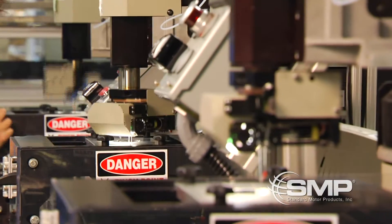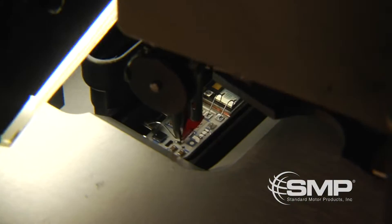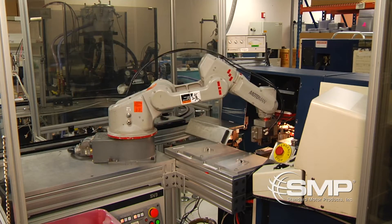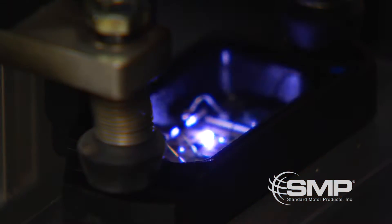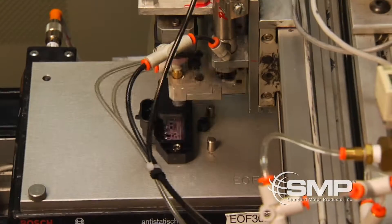Next, a lead frame is connected to the module via aluminum wire bonding, using ultrasonic sound to bond the wire to the module lead frame. The module is then moved by a robotic arm to be laser-trimmed, and an epoxy gel is placed on the circuit along with a cover for complete protection.